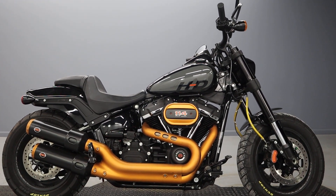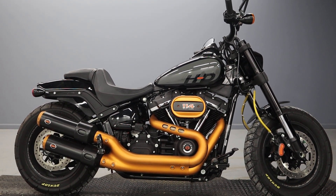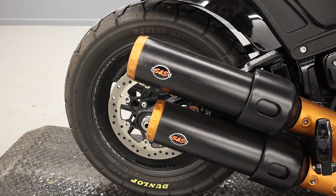Welcome back to the channel — Stars and Stripes Harley-Davidson dealership. We have here an FXFBS from 2022 with a 114 cubic inch Milwaukee-Eight engine and an S&S slip-on exhaust. It's absolutely beautiful.